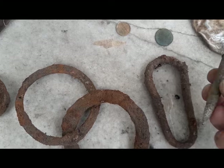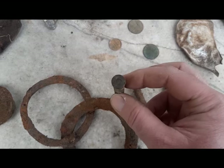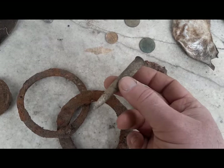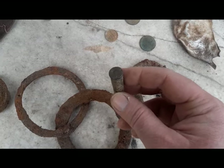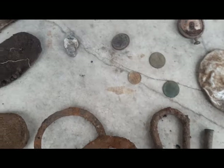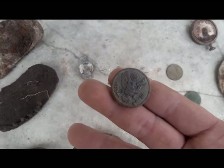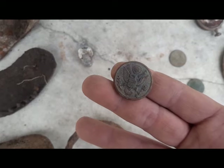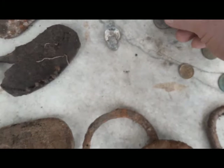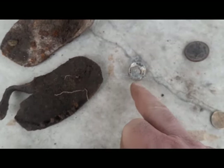On a trouvé une balle, une balle de la dernière guerre. Il faut que je nettoie pour voir le type de calibre — c'est du 7 mm à vue d'œil, mais il faudrait que je regarde avec la loupe pour déchiffrer le calibre. Et ainsi qu'un bouton bien conservé, un bouton américain de blouson américain de guerre. Et ici, un bouton aussi, qui provient juste après la révolution.